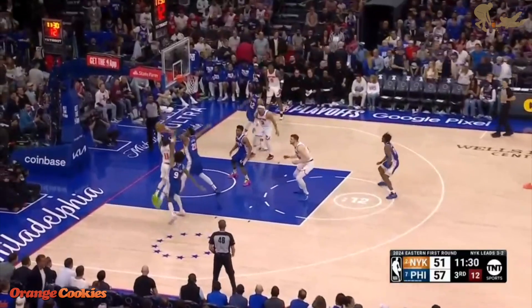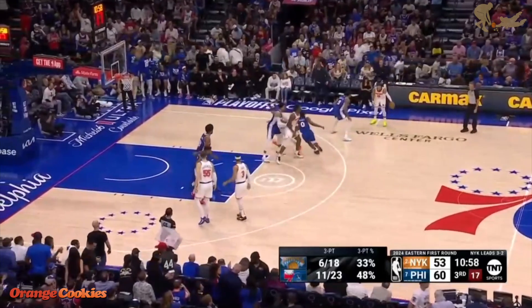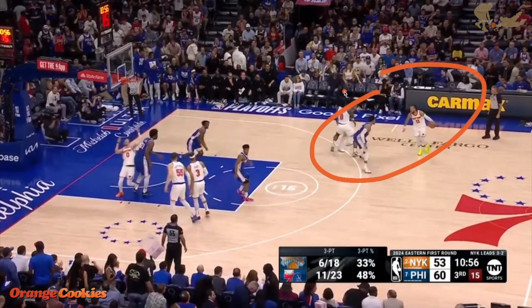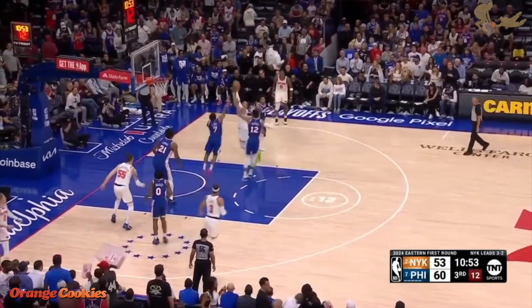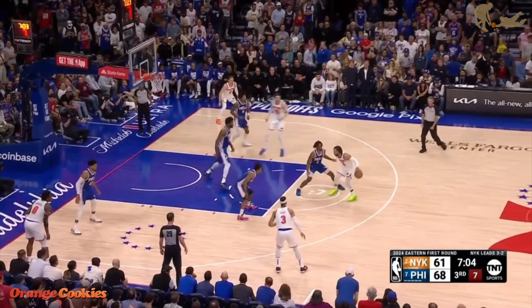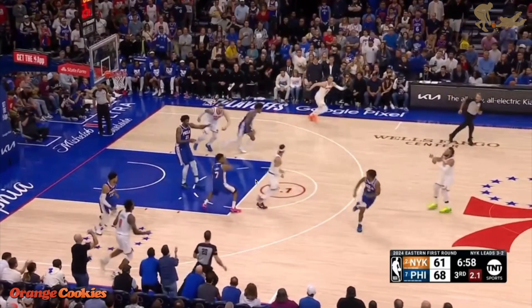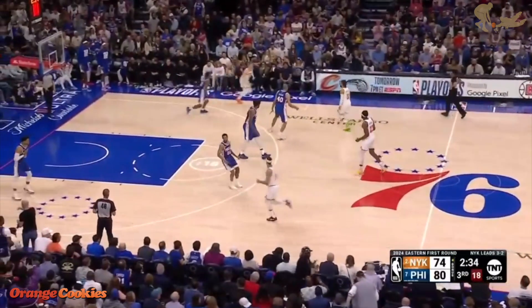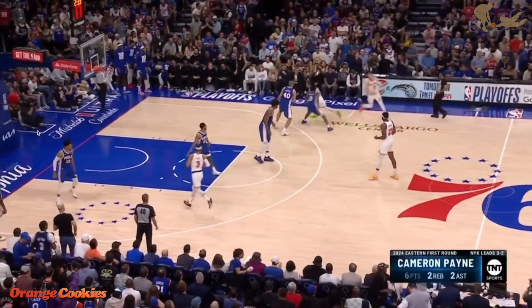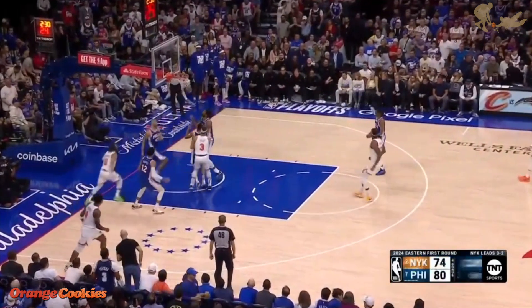Brunson in the third quarter started off where he left things in the first half, converting at a high level and getting an and-one. With the hot hand, he's seeking a matchup — one-on-one with Harris — and gets to his spot, just not converting. The coverage here looks very similar to game one and two, with Kyle Lowry fully committing on the stunt. The 76ers played it well, giving Brunson completely different looks. With Embiid way out beyond the arc, the rim protection is gone. Brunson uses the fake dribble handoff and by the time he drives, Embiid is not there for rim protection. Brunson catches him slipping.